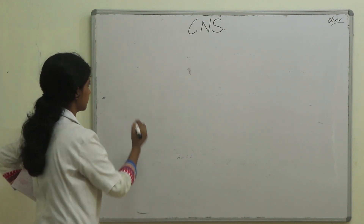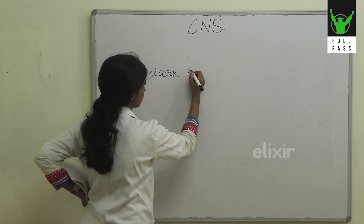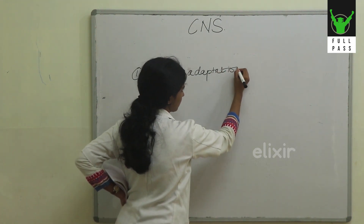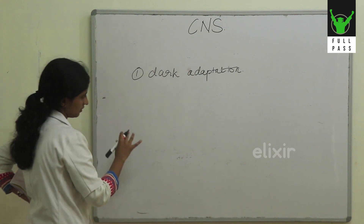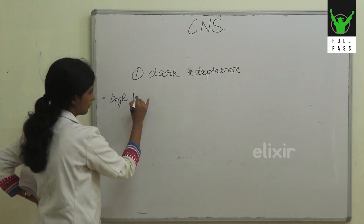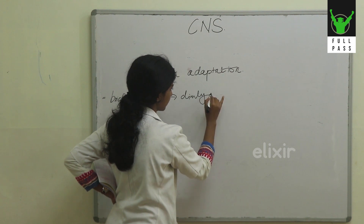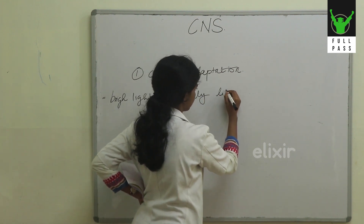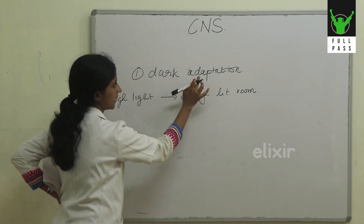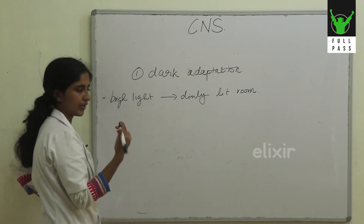The next topic is about dark adaptation. That is when we come from a very bright light to a dimly lit room, we find it difficult to adjust initially. It takes some time to get adapted to the dark. So that is what we call dark adaptation — and why is it occurring?